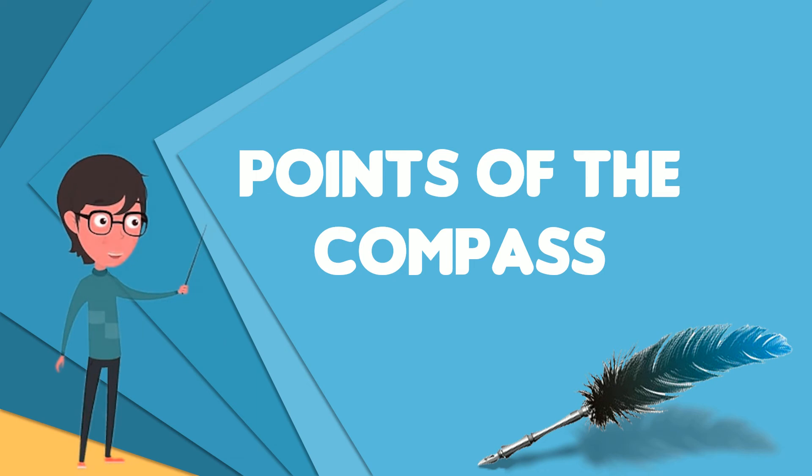At the most complete division are the full 32 points of the mariner's compass, which adds points such as north by east between north and north-northeast, and northeast by north between north-northeast and northeast.